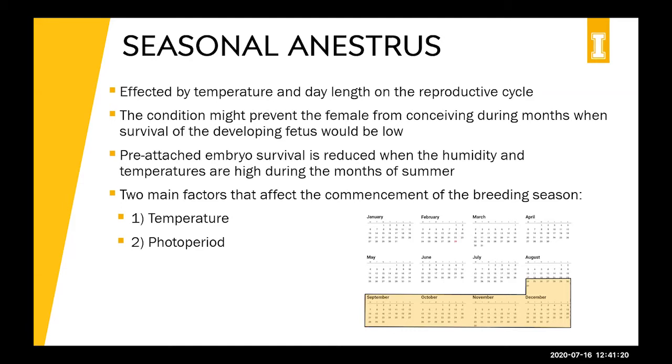Another thing to consider when breeding in early season — especially breeding in the heat of July and August — is that pre-attachment embryo survival can be reduced when humidity and temperatures are high during summer months. We can't control the weather, but we can control what we do with our animals. If it's really hot out, try not to stress them, and make sure they have a cool shaded area.